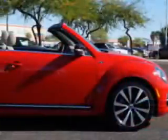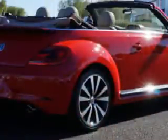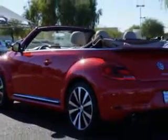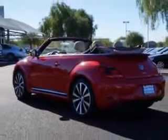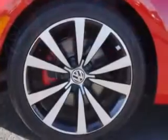You are looking for speed, beauty, a car that's more than just a car — the ultimate driving machine. You would love this Tornado Red 2014 Volkswagen Beetle Convertible R-Line with a 4-cylinder engine and a dual-shift gearbox transmission. Enjoy the impressive 29 miles to the gallon with Sirius XM satellite radio.